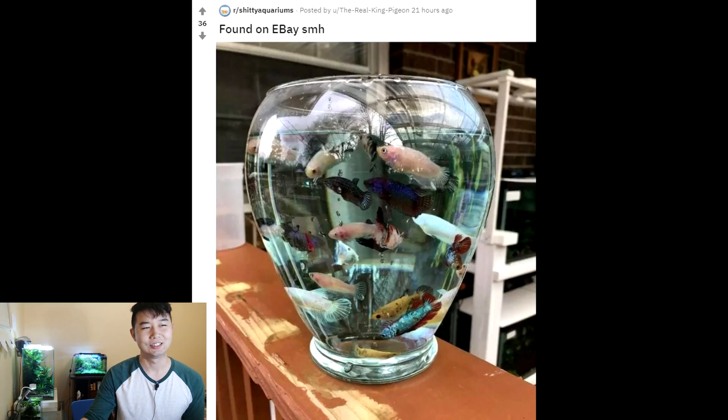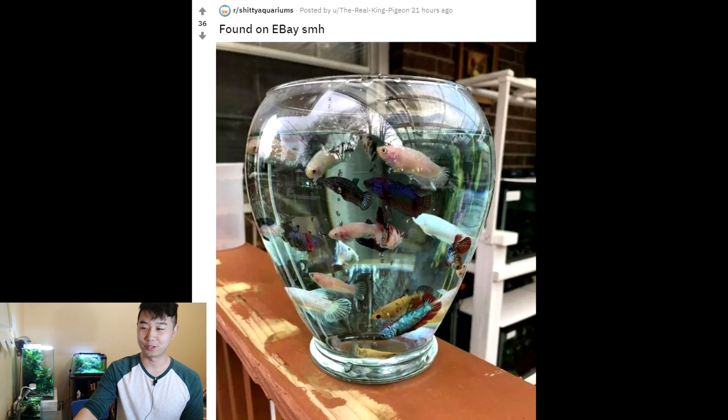Found on eBay. Absolutely no redeeming factor here. Some people like to say they're only in a bowl for the camera and then they'll be put back to the tank. You'd be surprised how much damage these female bettas can do just being left in a bowl for a little bit of time. At this point we should be wishing it was photoshopped — I really don't think it's photoshopped. That is at least 10 female bettas in a sorority. I've heard people not do sorority tanks right, but this is by far exceeding everything that's happened before. Found on eBay — they're trying to sell this tank to some poor soul who doesn't know this is wrong. This is the worst tank that I have seen in a while.